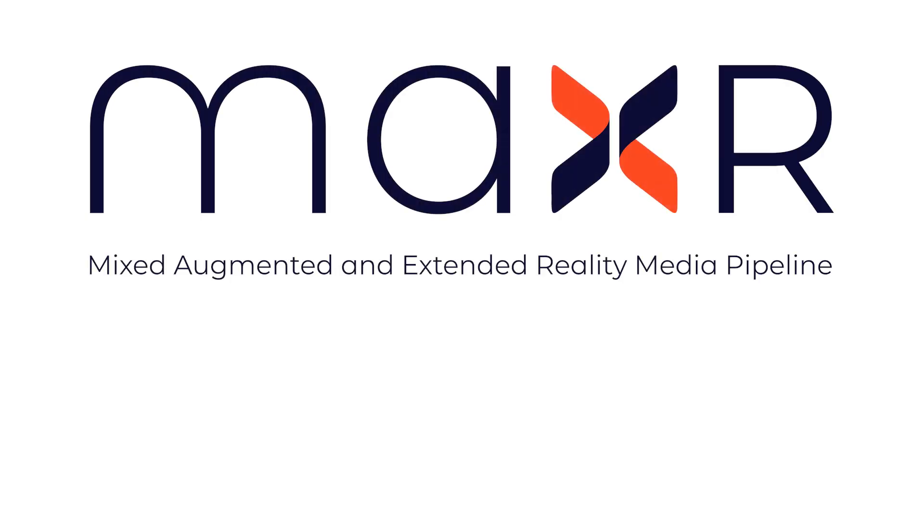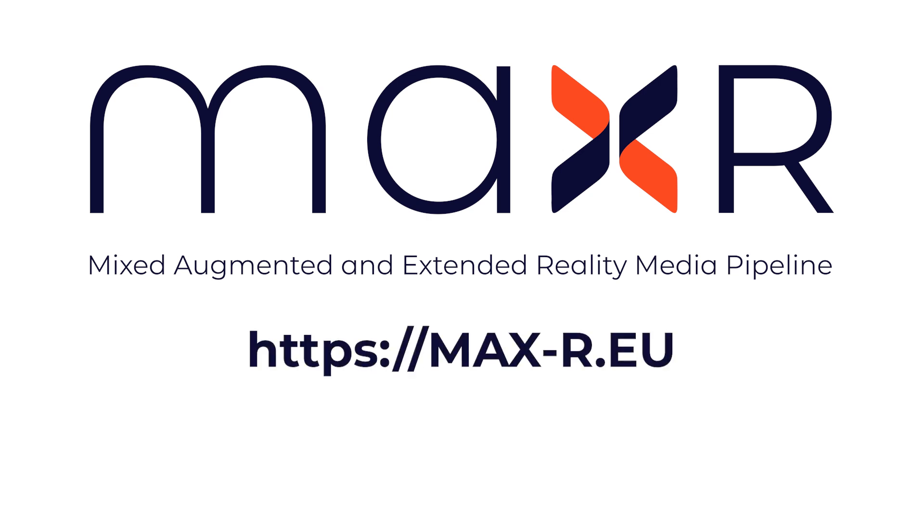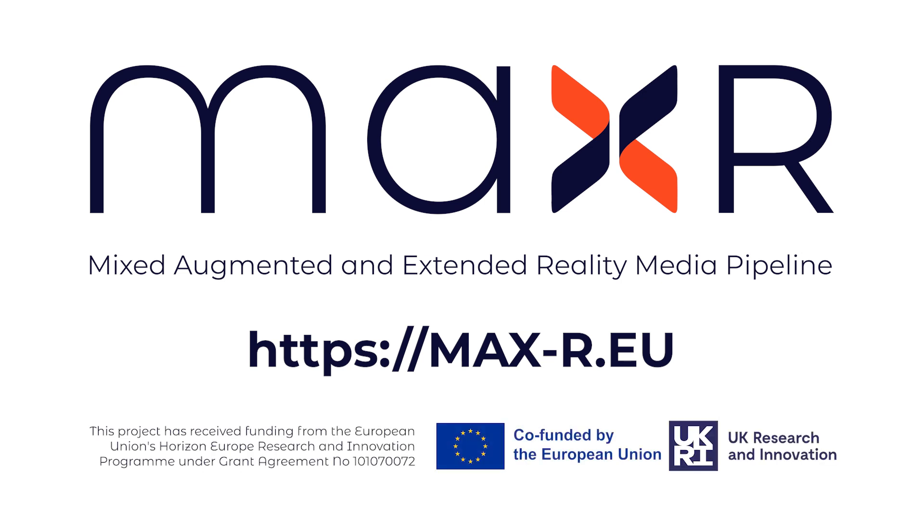The MaxAR collaboration has developed cutting-edge advancements in XR media production, poised to set new industry standards. Check out the News and Resource sections of the MaxAR website for more details, and the Data section for access to a range of the MaxAR open-source tools.